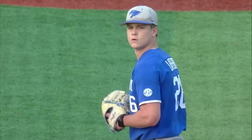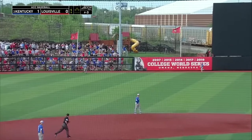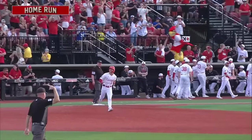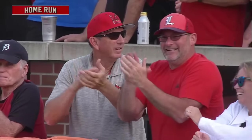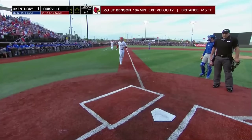You flip the changeup in there a little bit, but it's mostly a fastball and a slider, a little bit of a cutter in there as well. And that one is hammered to deep left center field — a leadoff homer for Kentucky and a leadoff homer for the Cards. JT Benson's fourth of the year.